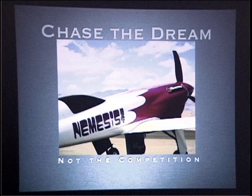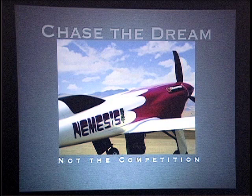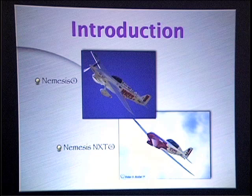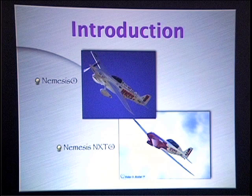It's kept us focused on what we've had to do — chasing our dreams rather than looking behind us. I'm going to talk about a bunch of stuff here, including some of the model stuff. Today I'm going to talk about the Formula One Nemesis that's residing in the Smithsonian — that's the top picture there — and also the Nemesis NXT, the new fire breather that we have.